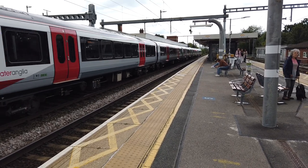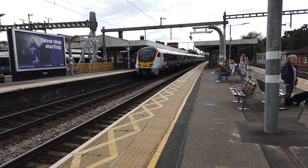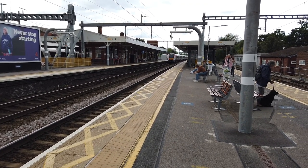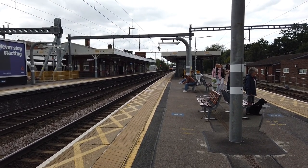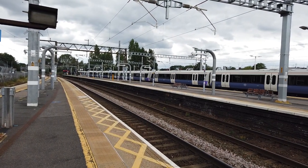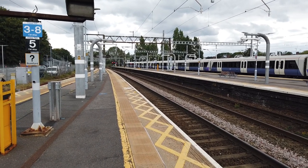Departing bang on time, calling at Chelmsford, Witton, Kelvedon, Marks Tey, Colchester and Colchester Town. Departing now is 345037 on the 1602 Elizabeth Line service to London Paddington.